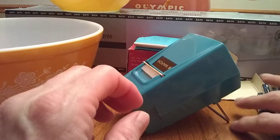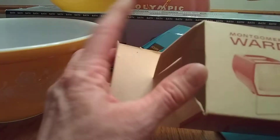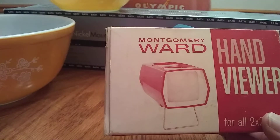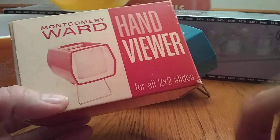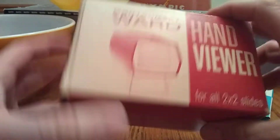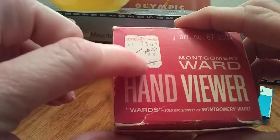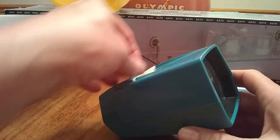Something else he got was this little Montgomery Wards hand viewer. It's for two by two slides. That's pretty cool because I actually bought a big thing of slides at one of the estate sales I went to and I couldn't really see them, so he got this thinking we could look at them. Montgomery Wards — I think they changed from Montgomery Wards to Service Merchandise, I'm not totally sure, but I remember we had a Montgomery Wards when I was growing up. But it's just a little hand viewer. I'm not sure how old it was — it was originally $2.29. It's really cute. It's this kind of blue teal color. It actually has a slide in it.